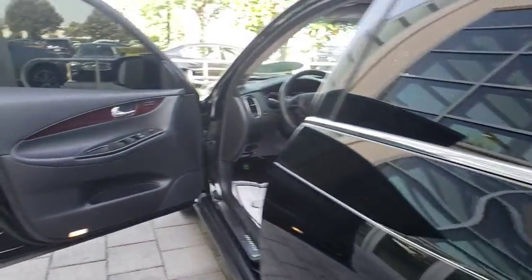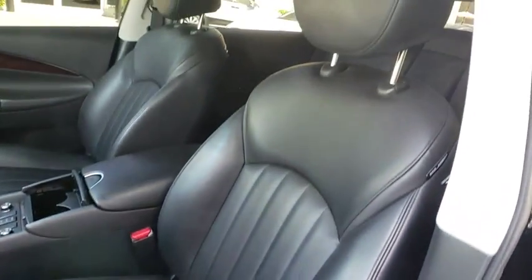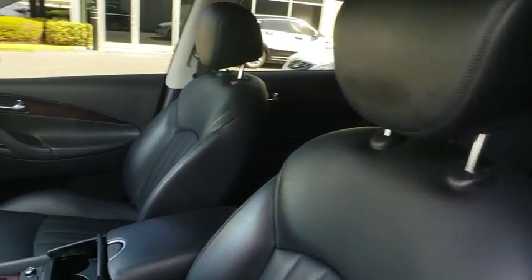Keyless start, cruise control, aluminum wheels, floor mats, four-wheel disc brakes, AM-FM stereo radio, climate control, rear defrost. Your new ride is just a phone call away.